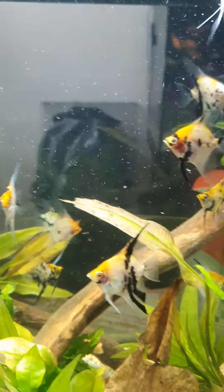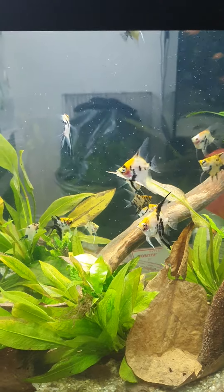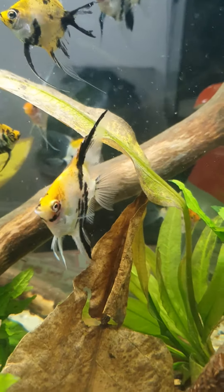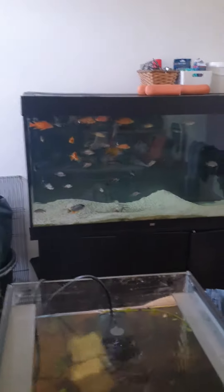Sorry for the poor camera work — trying to do it with one hand and get them out of the bag is not the easiest. These guys are not all going to be staying in here; once they start getting larger, they're going to be going into the big tank at the back.